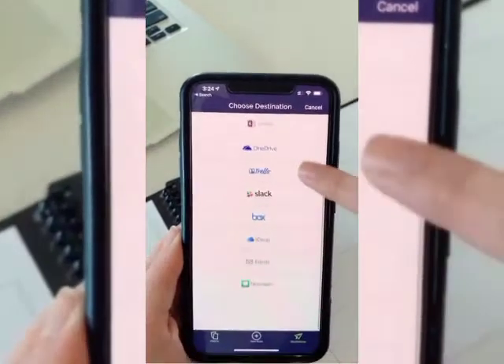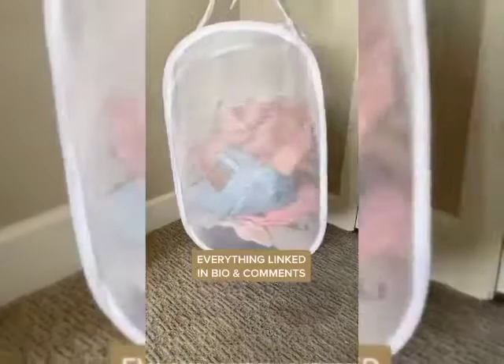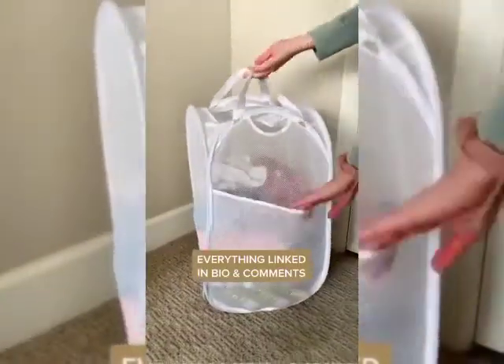You can decide which platform you want to upload your notes to. And lastly, there's this mesh laundry basket that has a side pocket for your laundry detergent and dryer sheets, and it has multiple carrying handles.